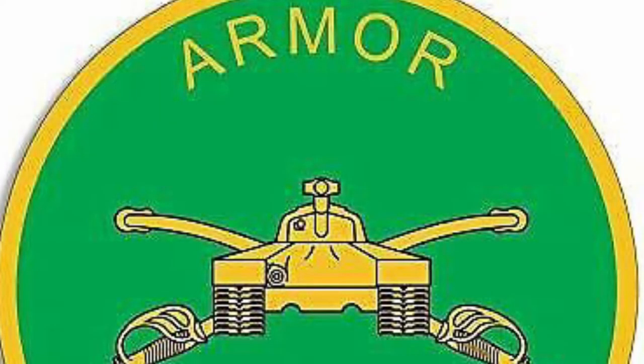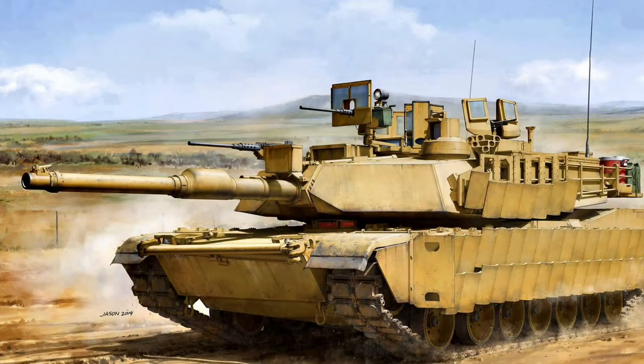This is the seal of the United States Armor Corps. It has the vehicles that are the strongest and most powerful vehicles for close-in fighting. This is an M1A2 Abrams, probably the most famous kind of vehicle the U.S. Army has — a tank.